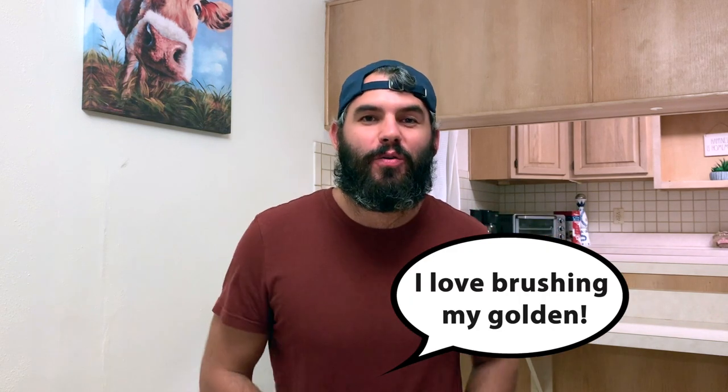Do you think the tips that we've covered so far can help you manage your golden retriever shedding? If so, write "I love brushing my golden" in the comments below. Alright, now let's keep this train moving.